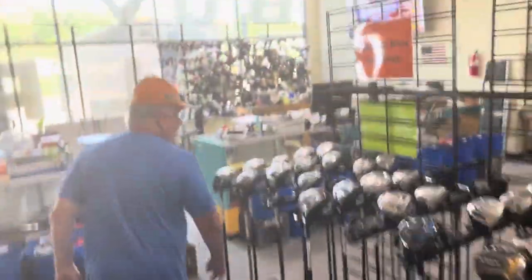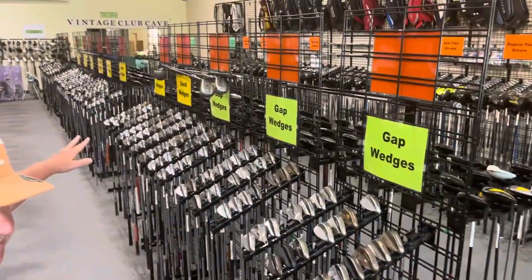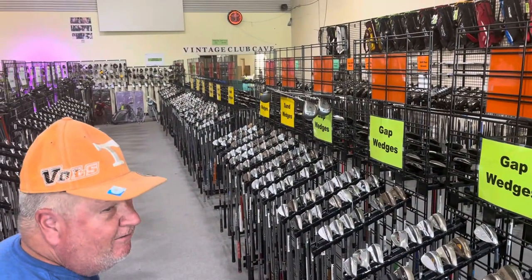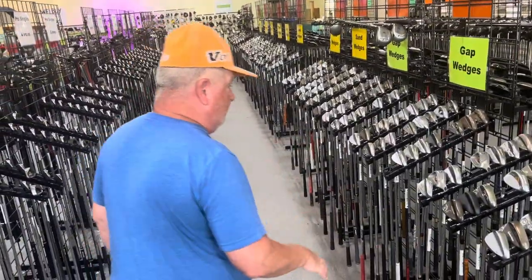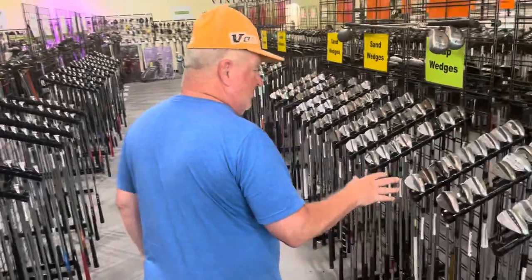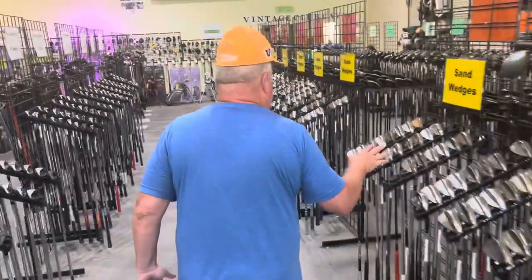We have an entire row of wedges of almost every degree that you can think of. We have some forged wedges, some cast wedges, some graphite shafted wedges, and some cavity back wedges. Some of you guys like cavity back wedges — you want your wedge to be forgiving, we have some of those too. We have sand wedges and lob wedges.